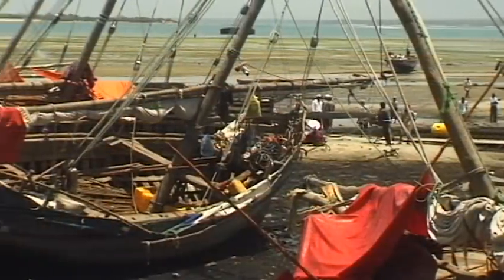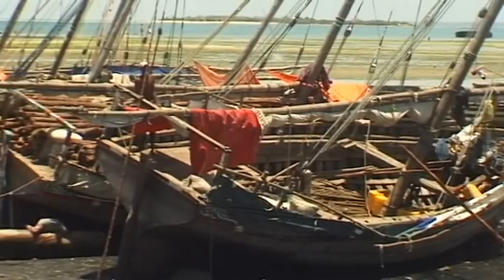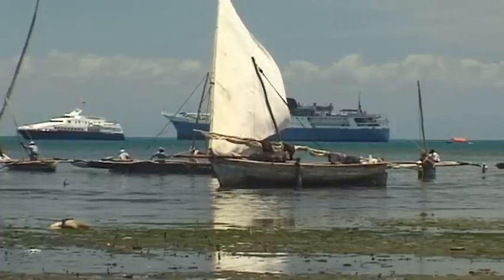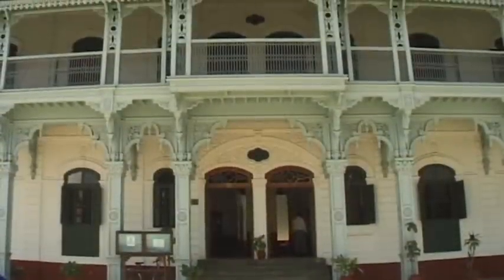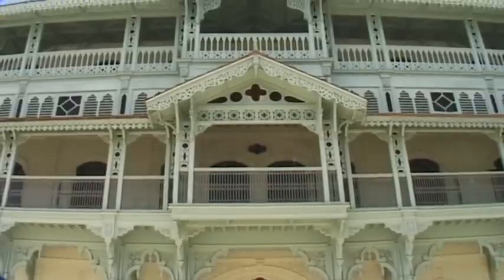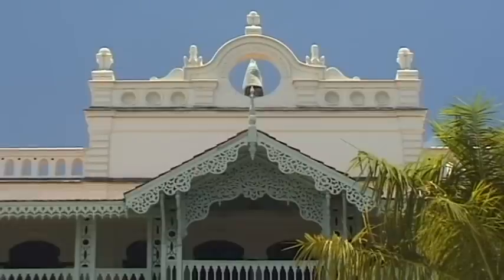Small boats lie at anchor. The country's traditional dhows are mainly used for commercial fishing. In the north of the old town is one of Zanzibar's most beautiful buildings — an old pharmacy that has been fully restored, the Ismaili Dispensarium.